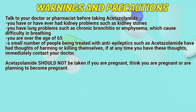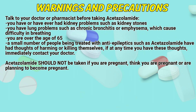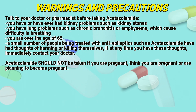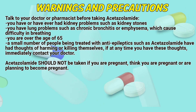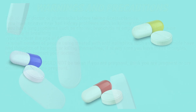Warnings and precautions. Talk to a doctor or pharmacist before taking acetazolamide if you have or have ever had kidney problems such as kidney stones, lung problems such as chronic bronchitis or emphysema which cause difficulty in breathing, or if you are over the age of 65. A small number of people being treated with anti-epileptics such as acetazolamide have had thoughts of harming or killing themselves. If at any time you have these thoughts, immediately contact your doctor. Acetazolamide should not be taken if you are pregnant, think you are pregnant, or are planning to become pregnant.